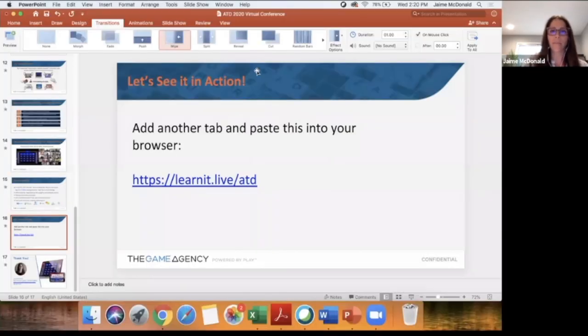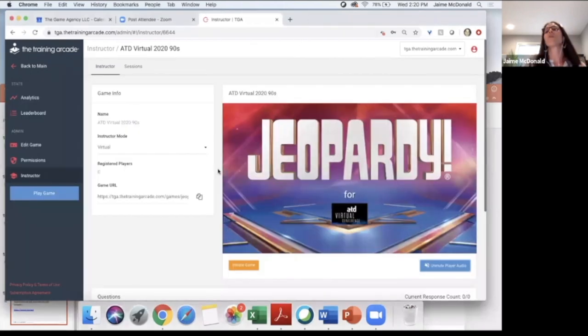I haven't initiated the game yet — no one can do anything. If you click the link you'll see what I'm seeing here, with no buttons to click yet. For anyone not going to play, you can watch my screen as I share it — you can see what I'm doing to control it. The purpose of watching me is so that if you decided this was interesting for your organization, you could see what I'm doing to control the experience.